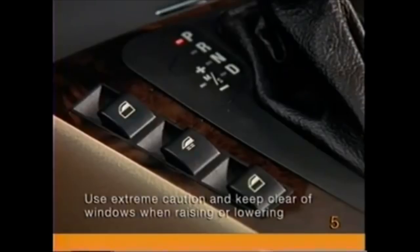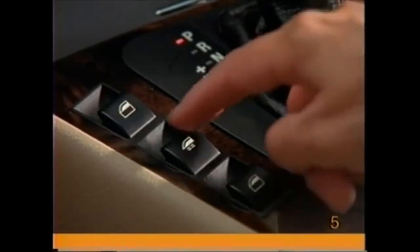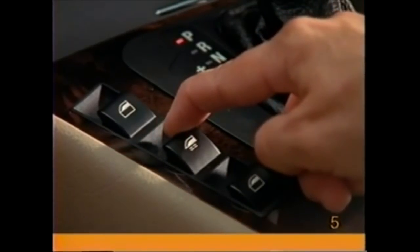Ensure the window area is clear before closing or opening a window. In the convertible, you can use the all window switch to lower all windows with one touch. To raise the windows with this button, keep your finger on the switch.